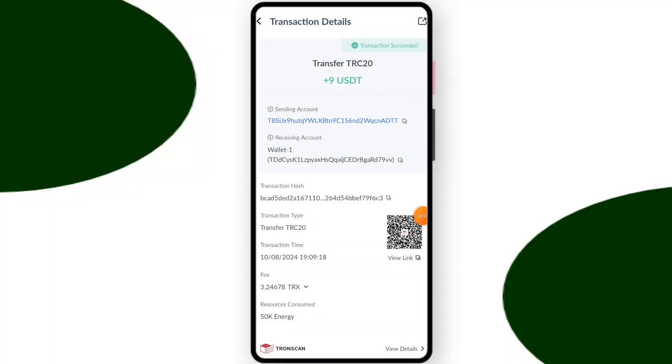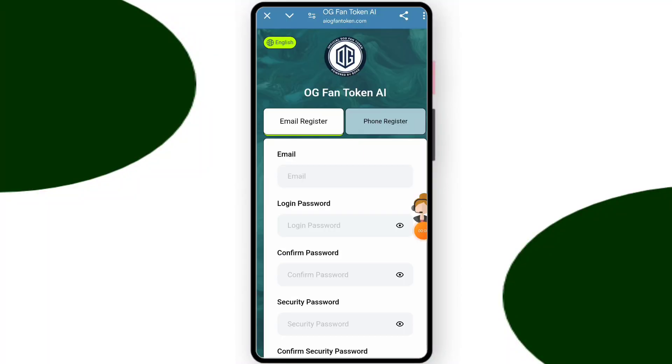You can see on this screen nine dollars successfully received in email. At this time you can withdraw your earnings. So how are you? I hope you are doing well. Today in this video I will discuss about the new HR training platform.